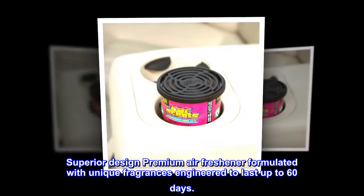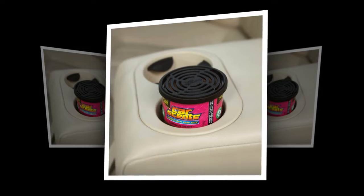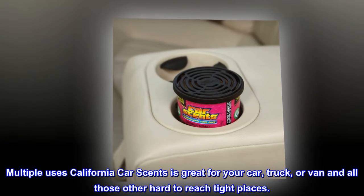Superior Design: Premium Air Freshener formulated with unique fragrances engineered to last up to 60 days. Multiple Uses: California Car Scents is great for your car, truck, or van, and all those other hard-to-reach tight places.